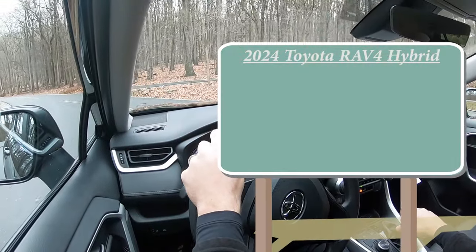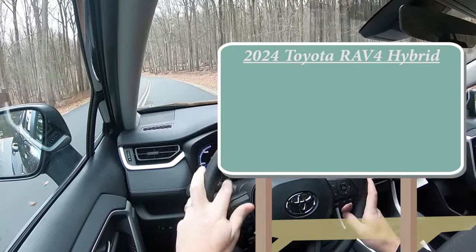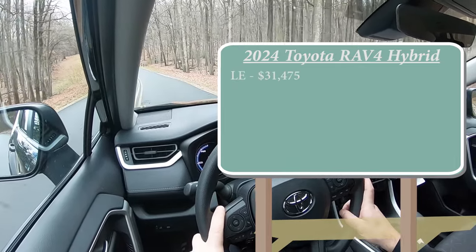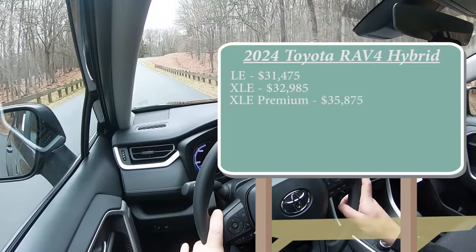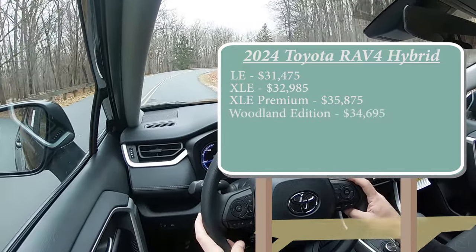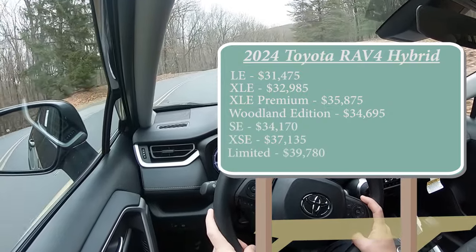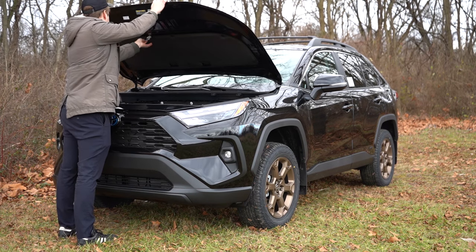As always, let's start with pricing. There are so many different trim levels for the 2024 RAV4 Hybrid: the LE starting at $31,475; XLE for $32,985; XLE Premium for $35,875; Woodland Edition — which is the one we're in today — starting at $34,695; SE for $34,170; XSE for $37,135; and the Limited starting at $39,780.